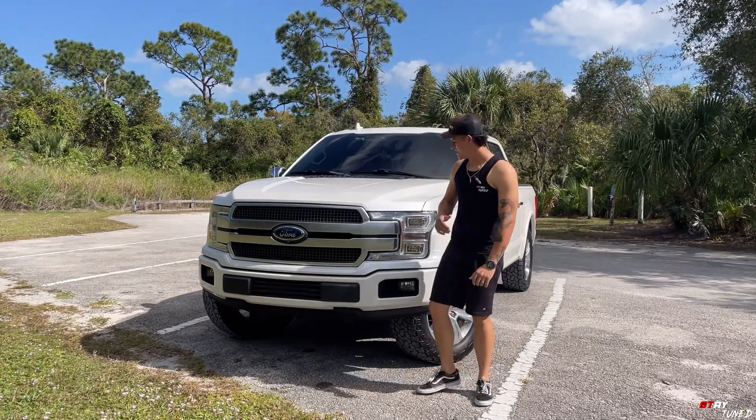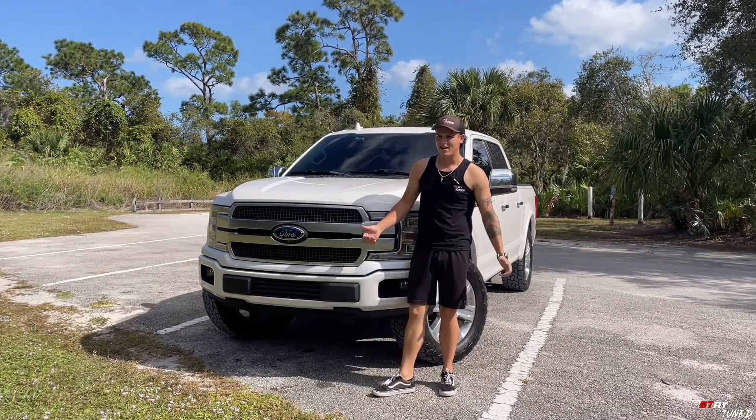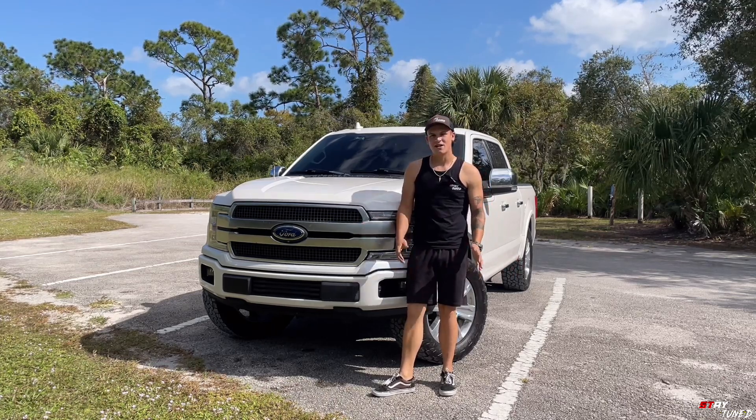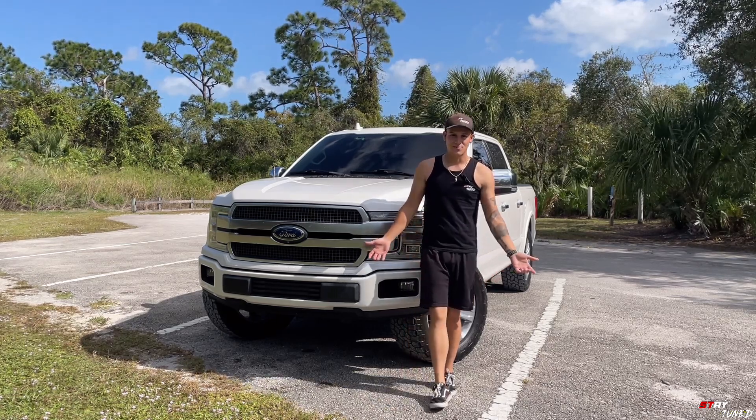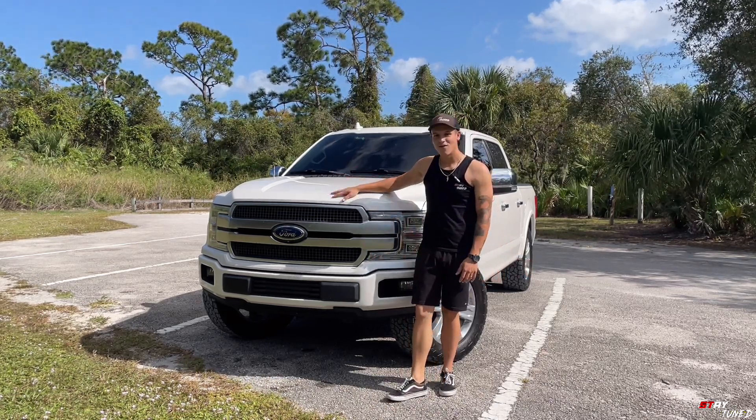What's up guys, welcome back to a brand new video. Today is the one-year mark of the platinum and I together, and I figured I'd go ahead and make a nice little review of the pros and cons of having one and talk about my ownership experience with this Ford F-150.